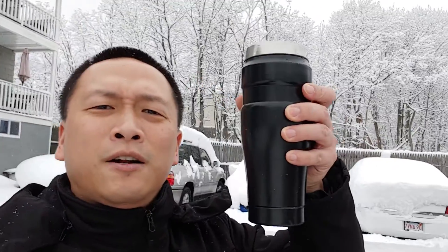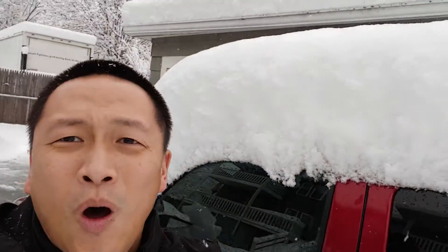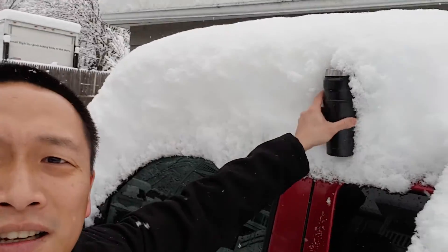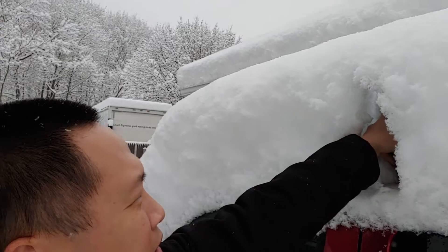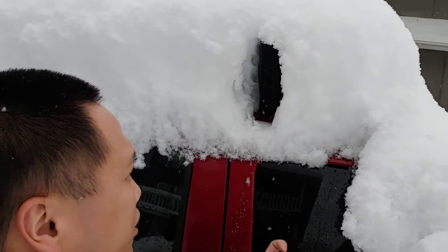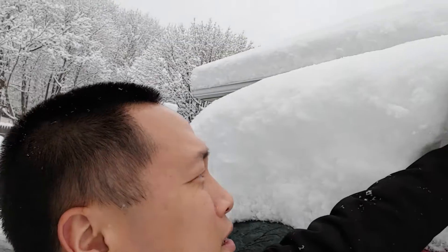I have my thermos here, and on Amazon it says that this thermos is about 8.5 inches. I've got Beth's truck right here. Let's see what 8.5 inches does to all this snow. Now the thermos is touching the roof and we still have that much snow left. Big snowstorm.